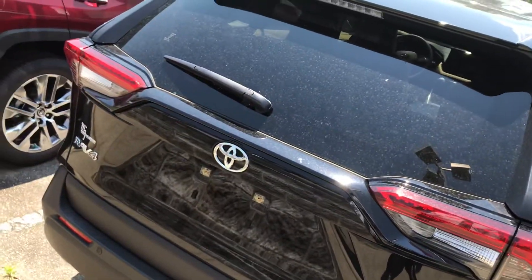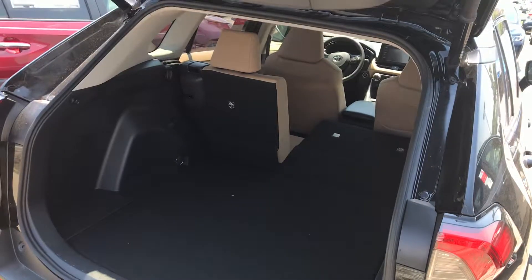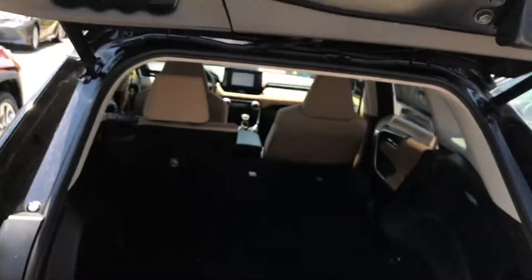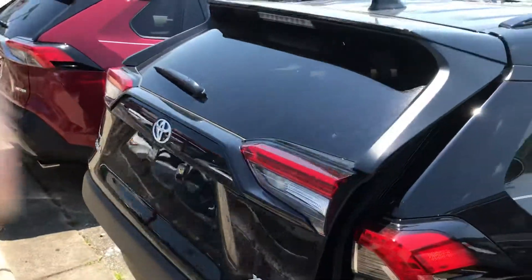I'll show you how you can open the back there — just like that. You can just press this, and it closes just like that.